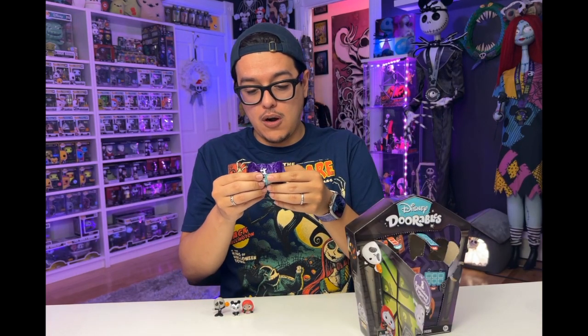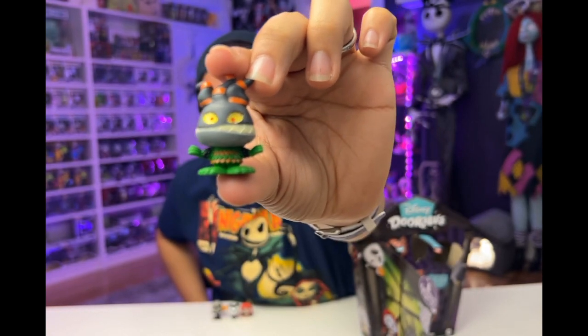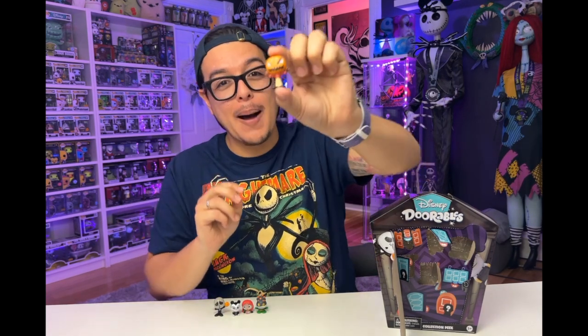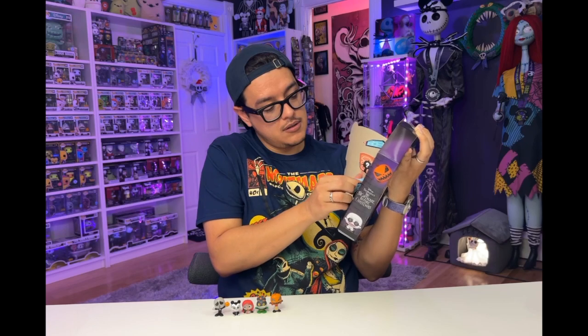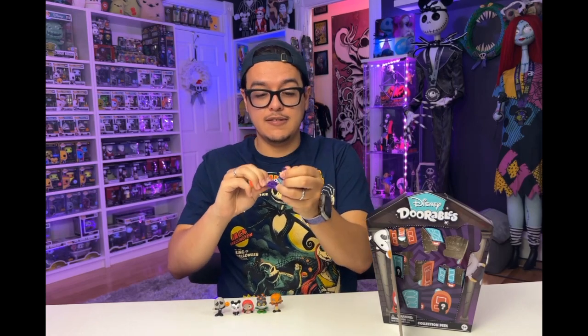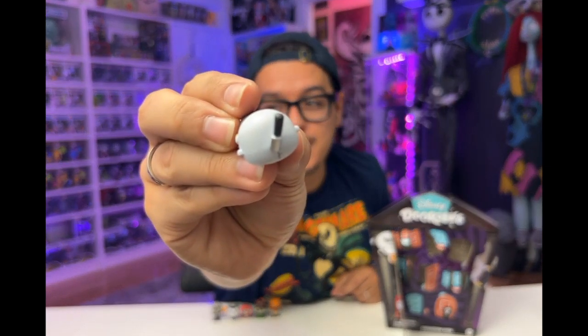This bag is labeled four. I believe this is Behemoth. We have Harlequin Demon! This bag is labeled three — this has got to be Behemoth, final answer. Pumpkin Jack! They really do make the eyes the centerpoint of the figures. This bag is labeled six — this is Behemoth, final answer. And we have the Behemoth! He's got his little axe on top of his head and it looks like they tried to stitch him away.